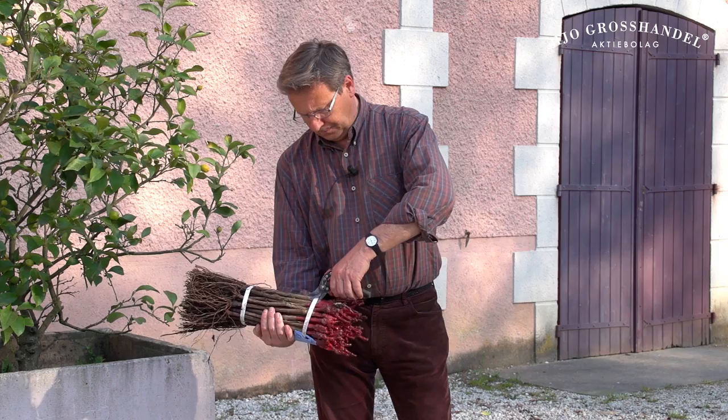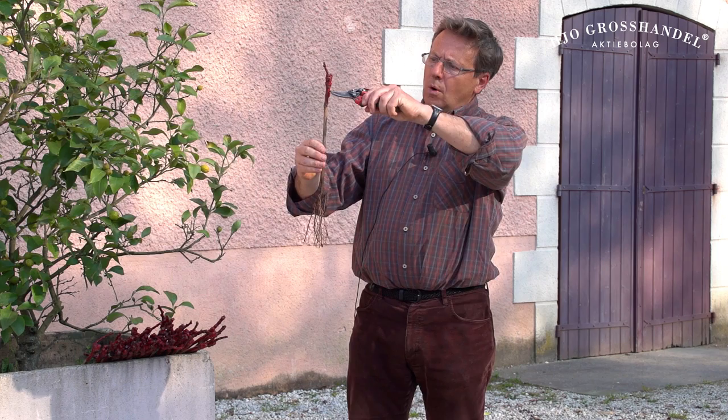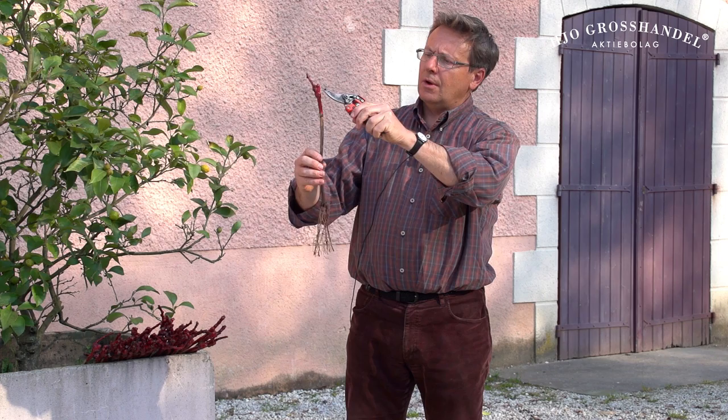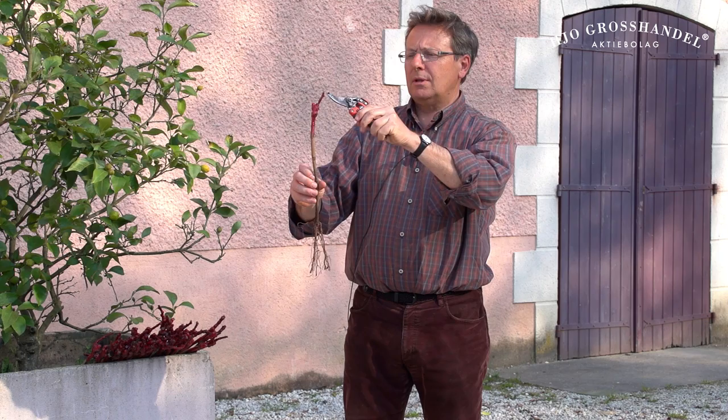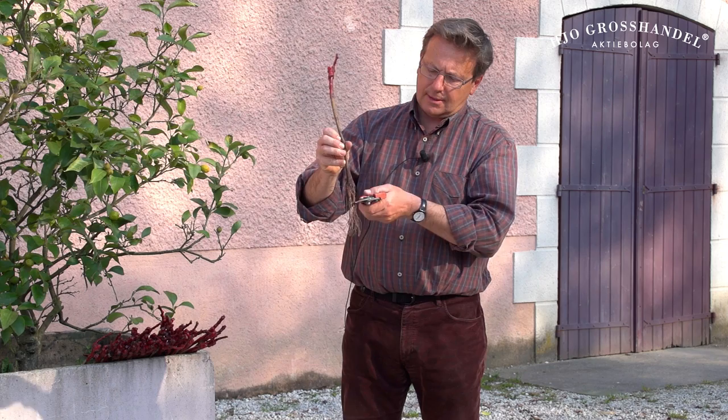What I am going to show you is how I prepare these plants. The plant I receive is like this. From here to here it will be in the ground. This is the place where you have the graft made between the Cabernet Sauvignon, which is here, and the rootstock, which is here. I'm going to cut the roots like this.